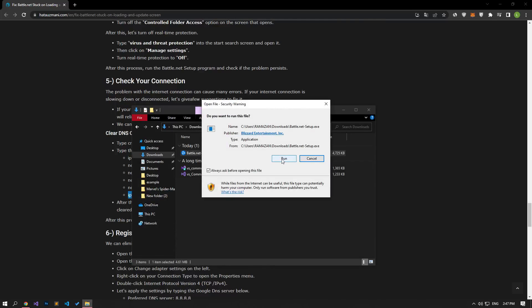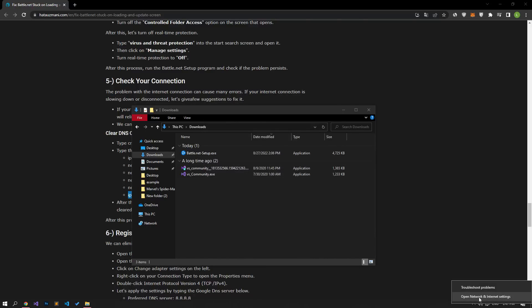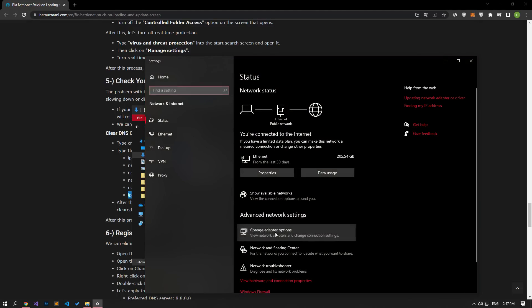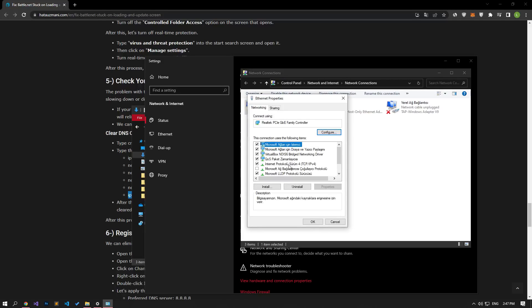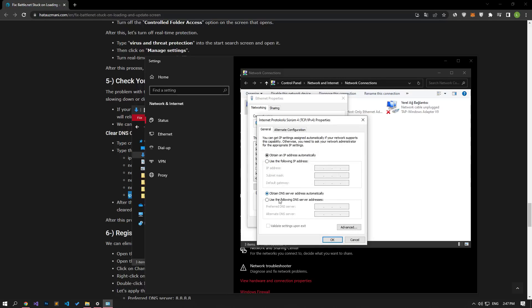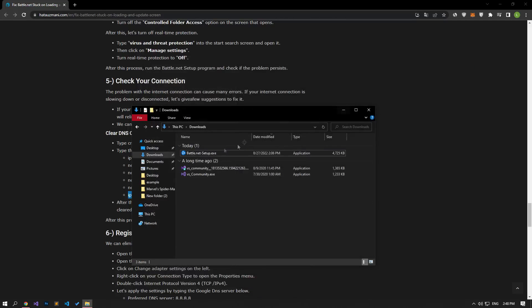If your problem persists, we can eliminate the problem using Google DNS. To do this, right-click on the Ethernet icon and open the Open Network and Internet Settings menu. Right-click on the Ethernet option by clicking on Change Adapter Options and open the Properties menu. Then double-click on Internet Protocol Version 4 and save the Google default DNS. After this process, run the Battle.net setup program and check if the problem persists.